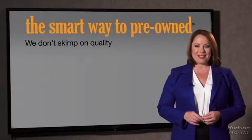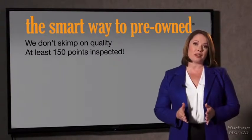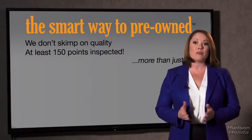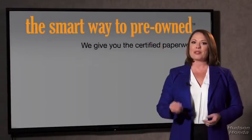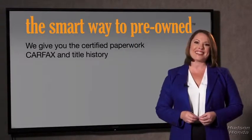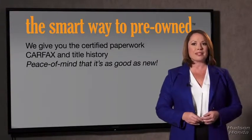That's why we don't skimp on quality. All of our pre-owned vehicles go through at least a rigorous 150-point inspection, checking more than just brakes and tires. The best thing about smart way pre-owned, besides the great price I got, is that I know I bought a good car. Why should you worry if the odometer's been rolled back, or you're the victim of a salvaged or rebuilt vehicle, or worse, a washed title? We give you the certified paperwork, along with the Carfax and the title history, providing you with the peace of mind that your certified pre-owned is as good as new.